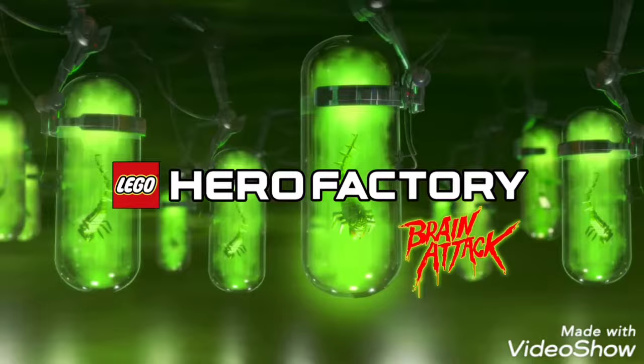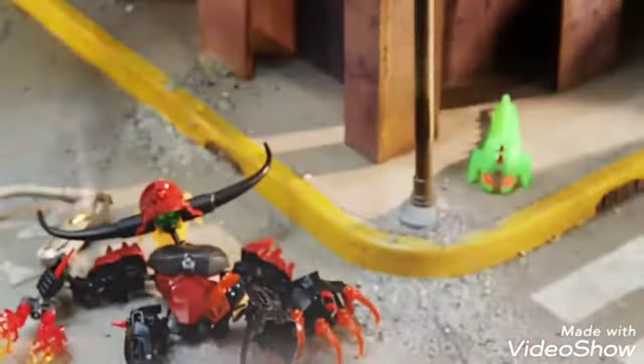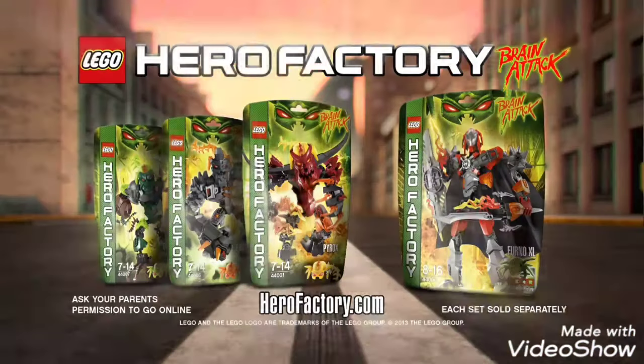New LEGO Hero Factory Brain Attack! An army of evil brains invade Hero Factory City to turn everyone into evil monsters! But the heroes are stronger than ever and ready to save the city! Watch out — Brain Attack! You can continue the battle in the all-new awesome Brain Attack game. Get it in the App Stores or at HeroFactory.com.